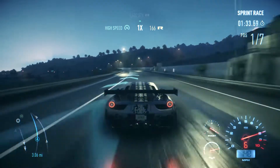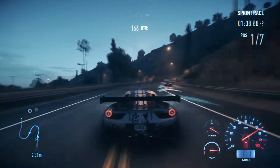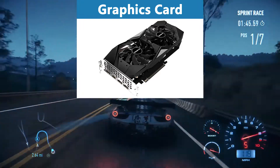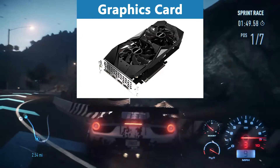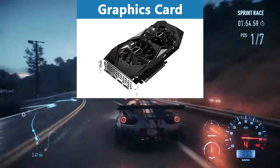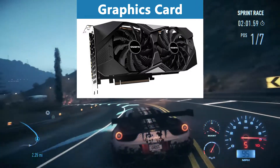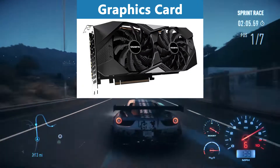By saving so much money on the processor, we have enough budget left to buy an excellent graphics card — the Nvidia GeForce RTX 2060 Super. When it comes to graphics cards in the $400 range, we basically only have two options: the Radeon RX 5700 XT series or the GeForce RTX 2060 Super series. The problem with the RX 5700 XT is that even though the drivers got a lot better over the last months, the GeForce drivers are still way more robust and efficient.